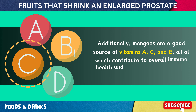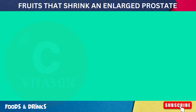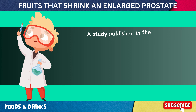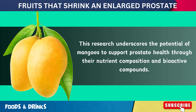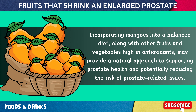Additionally, mangoes are a good source of vitamins A, C, and E, all of which contribute to overall immune health and inflammation reduction. Vitamin C in particular enhances the immune system's ability to combat cancer cells. A study published in the Journal of Agricultural and Food Chemistry in 2010 highlighted the role of dietary polyphenols like those in mangoes in inhibiting cancer cell proliferation and inducing apoptosis in prostate cancer cells, underscoring the potential of mangoes to support prostate health.